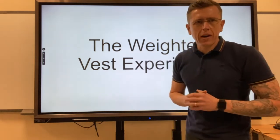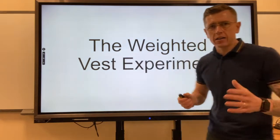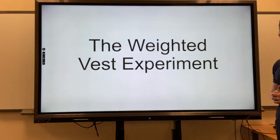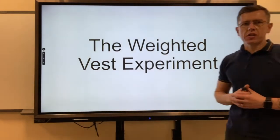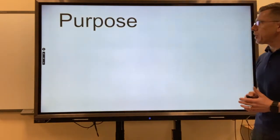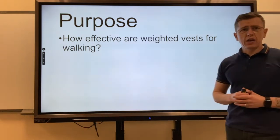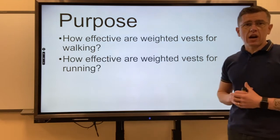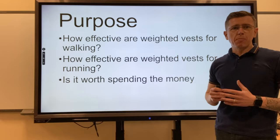Hi, I'm Sam. Welcome back to my channel, or if you're new here, welcome to my channel. Over the past couple of days, I've been doing a weighted vest experiment, as you can see on the slide. What I wanted to find out was the true purpose: how effective are weighted vests for walking, how effective they are for running, and also, is it worth the money?